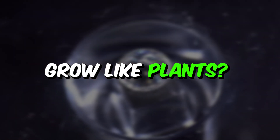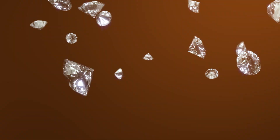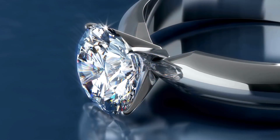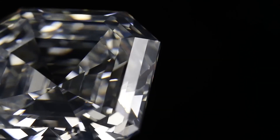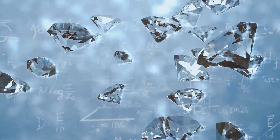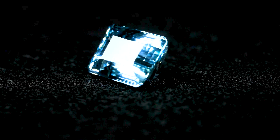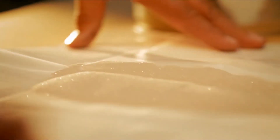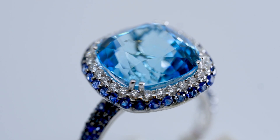Ever wondered if diamonds could grow like plants? Or what if you could own a stunning rock without digging up the earth? Welcome to the sparkling world of lab-grown diamonds — gems that are not only redefining luxury, but also giving Mother Nature a well-deserved break. We're taking you behind the scenes of one of the most fascinating scientific feats of the modern age: creating diamonds in a lab.